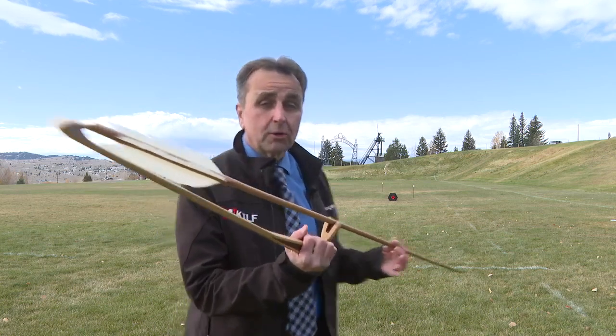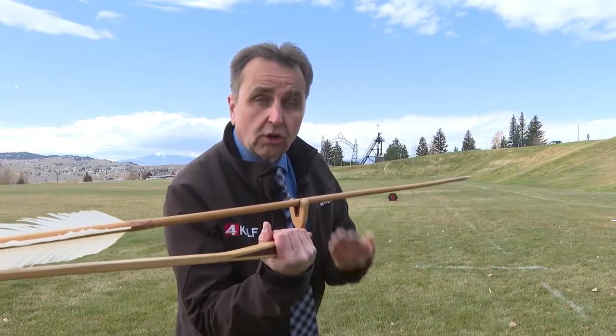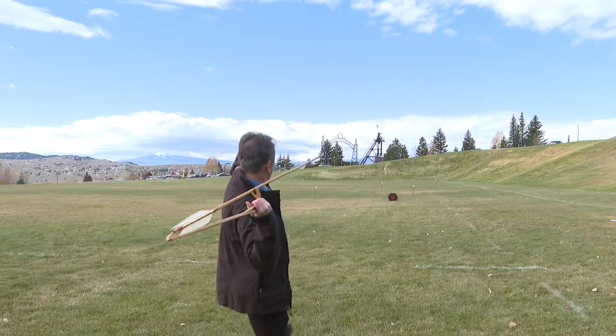Here's a prehistoric weapon known as an atlatl, and some Montana Tech students were learning to throw these so they could understand the mechanics of using this ancient weapon.